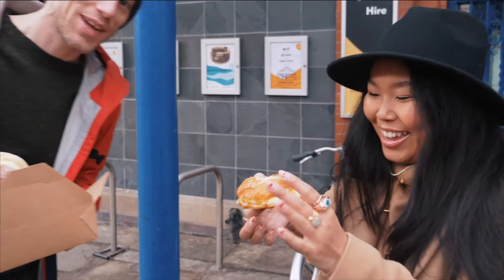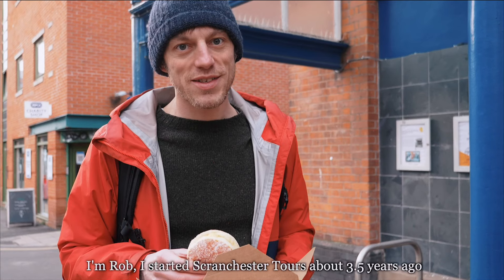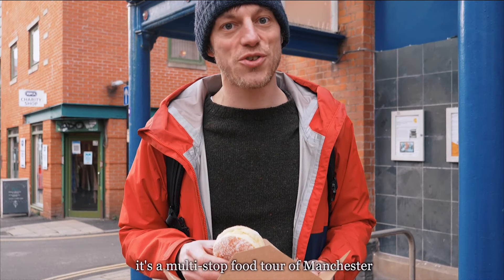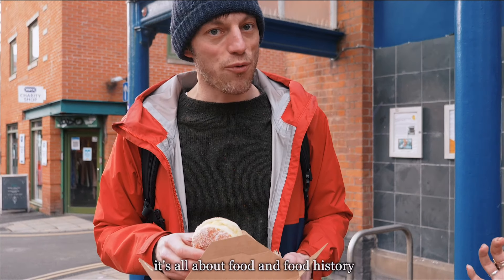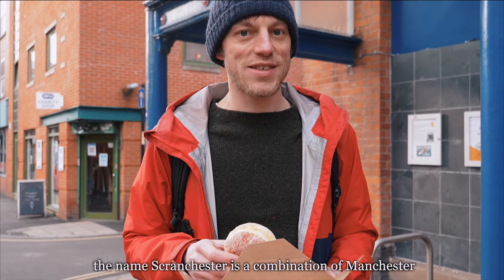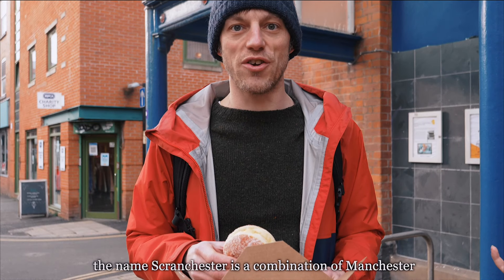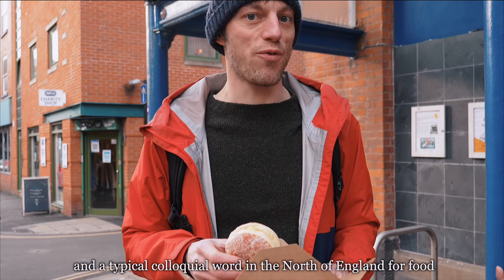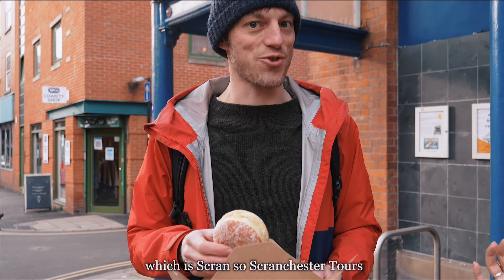We've got Rob from Scranchester Tours. He started the tours about three and a half years ago — it's a multi-stop food tour of Manchester all about food and food history. The name Scranchester is a combination of Manchester and 'scrant,' a typical colloquial word in the north of England for food.